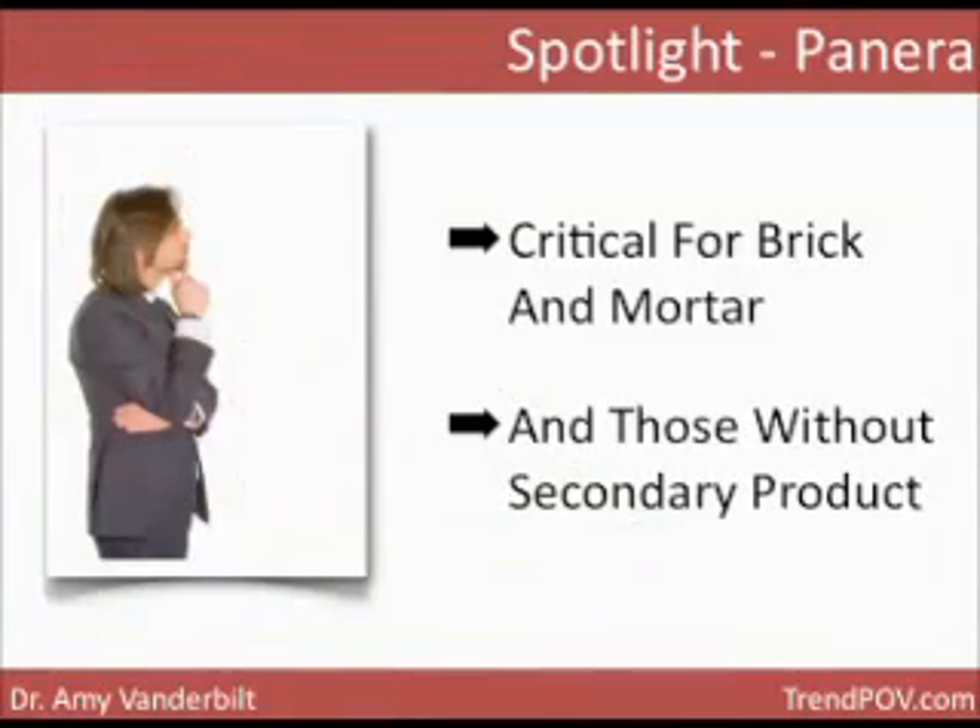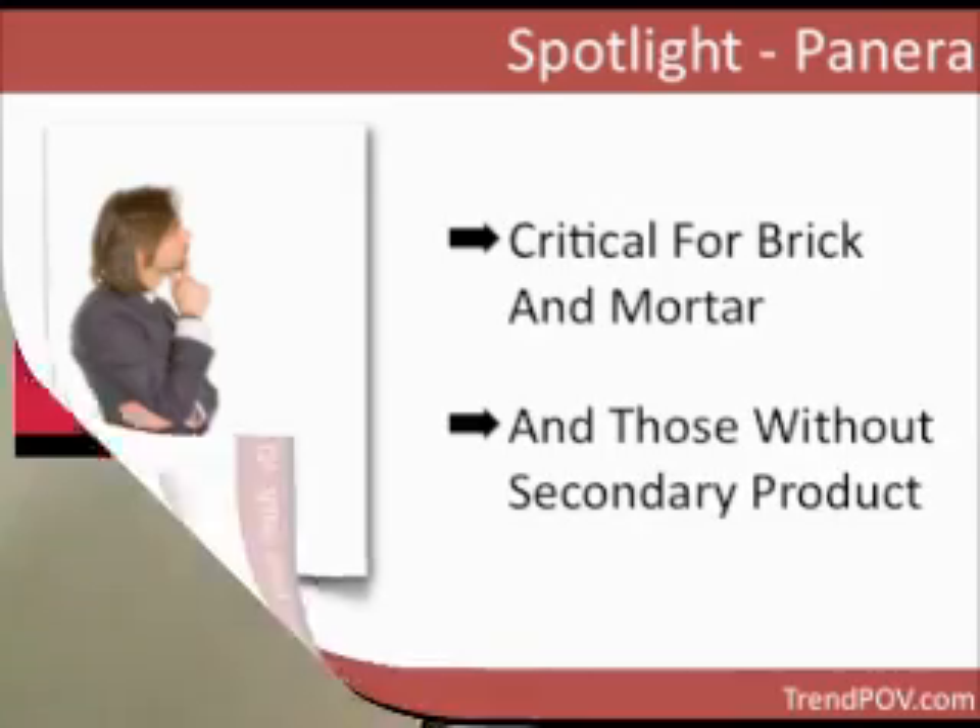It's going to be critical for brick-and-mortar to use this if you're using a name-your-own-price strategy, and anybody who doesn't have a secondary product — in other words, if you're not using this strategy as a loss leader or entry point — you're going to need to also include a charity component to boost the potential of this strategy without that secondary product.